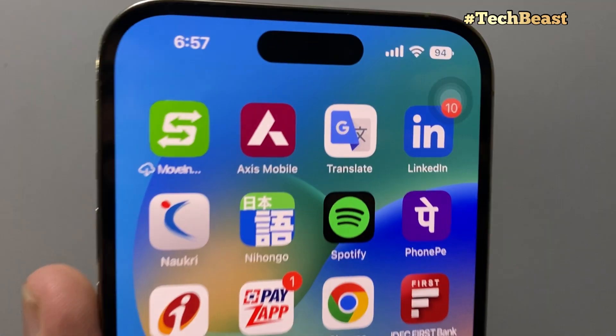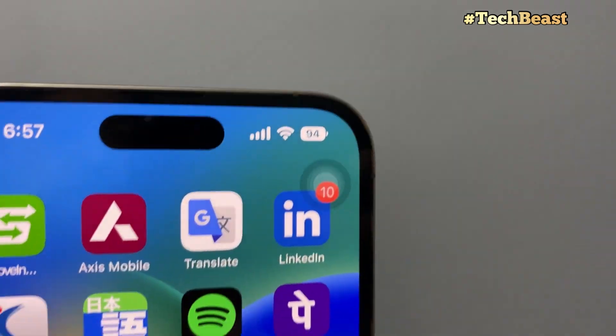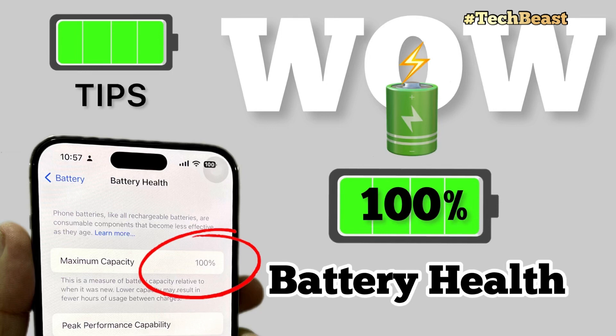You've gone through many phones and not paid attention to battery health. But there are some steps you can follow to maintain your iPhone's battery health. If you follow them, your battery health will stay in good condition.